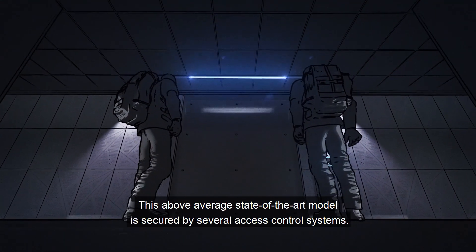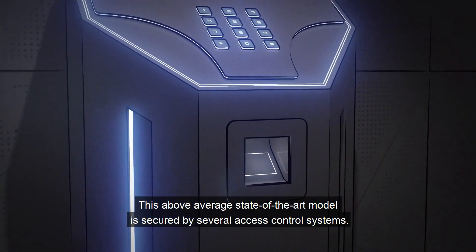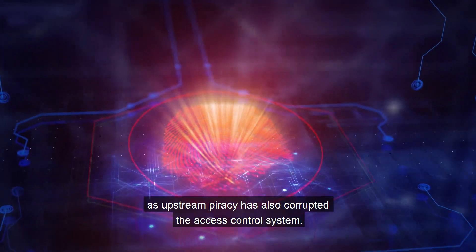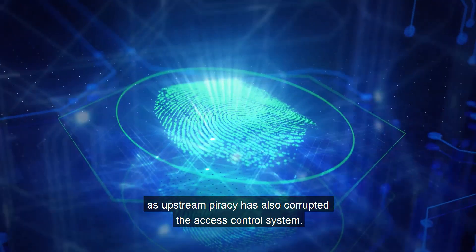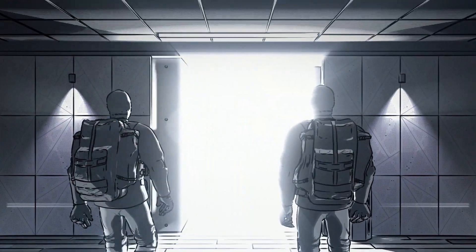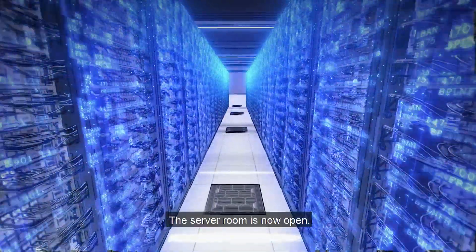This above-average, state-of-the-art model is secured by several access control systems. But in the end, none of this sophistication mattered, as upstream piracy has also corrupted the access control system.